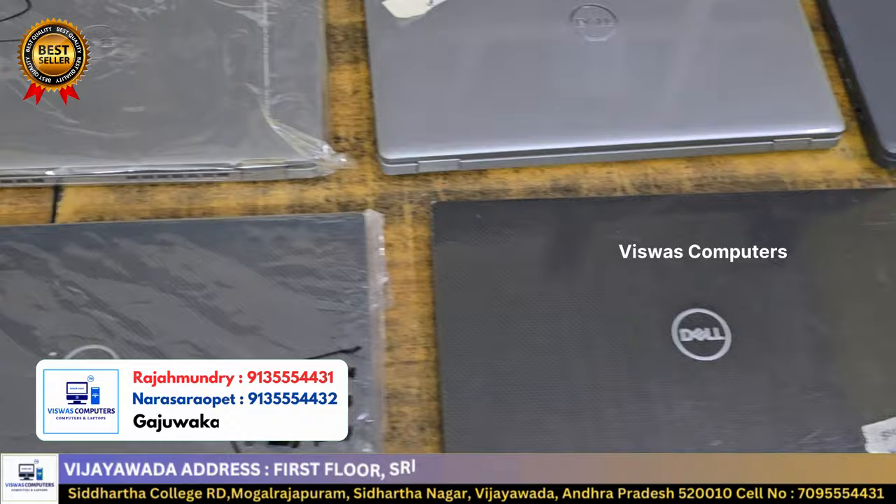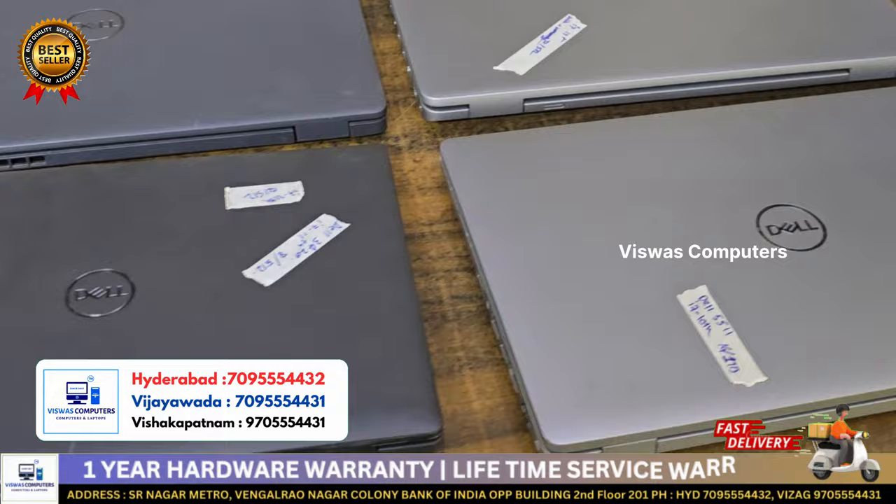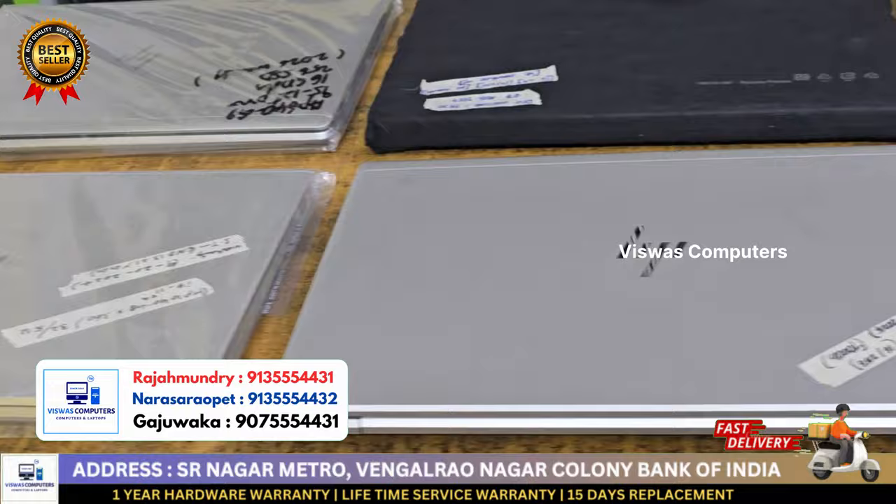If you buy one pair: hardware guarantee, lifetime service warranty. So motherboard, RAM, SSD — complete guarantee. No warranty issues, no service warranty issues. If repairable, no other service warranty. Guarantee.